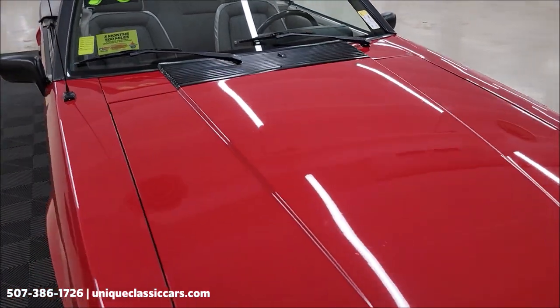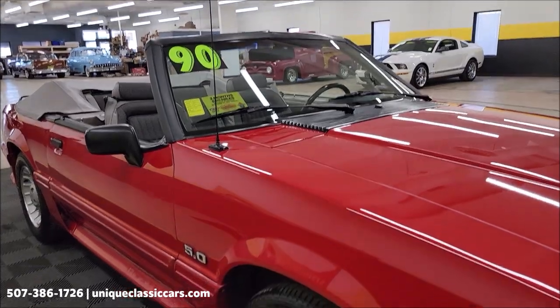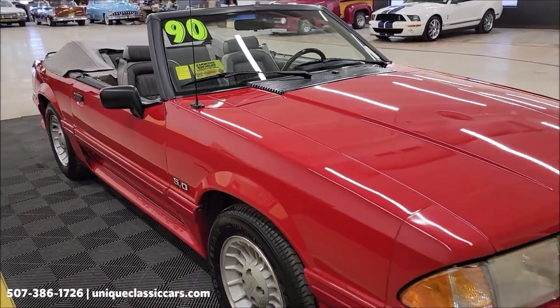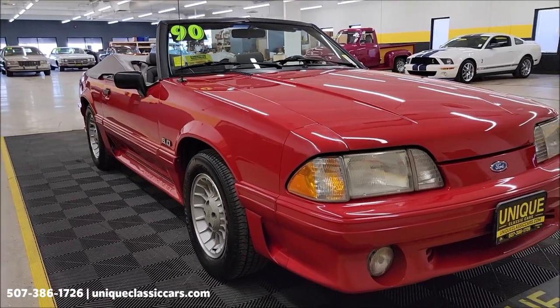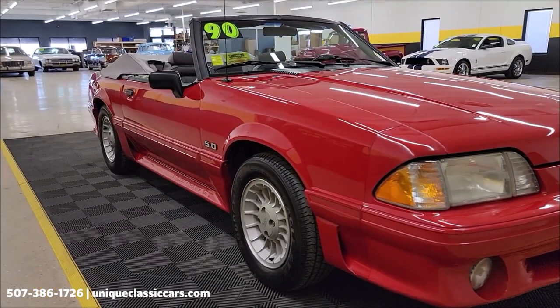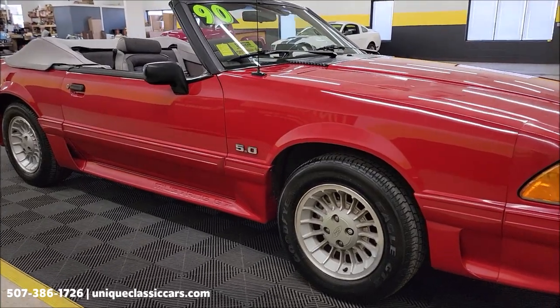If you want to check out the still pictures so you can take your time looking through them, there are over 100 pictures of this car online at uniqueclassiccars.com — click on the link down below this video in the description. And of course you can call us at 507-386-1726.